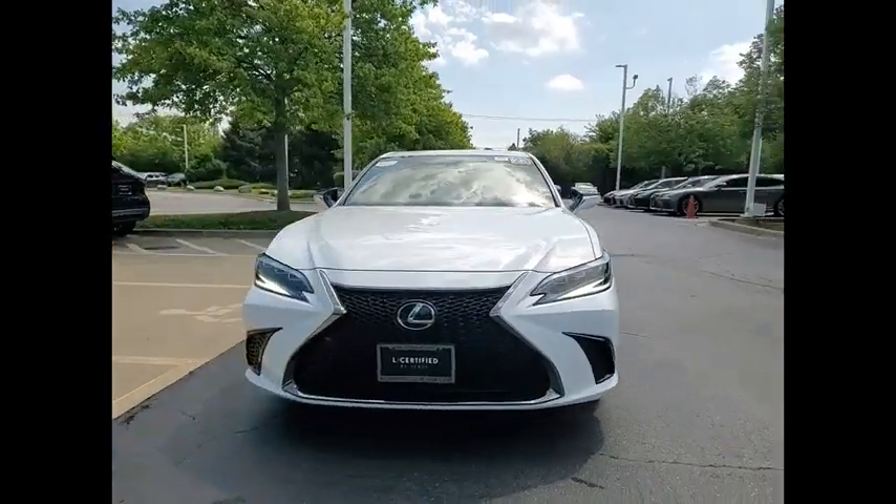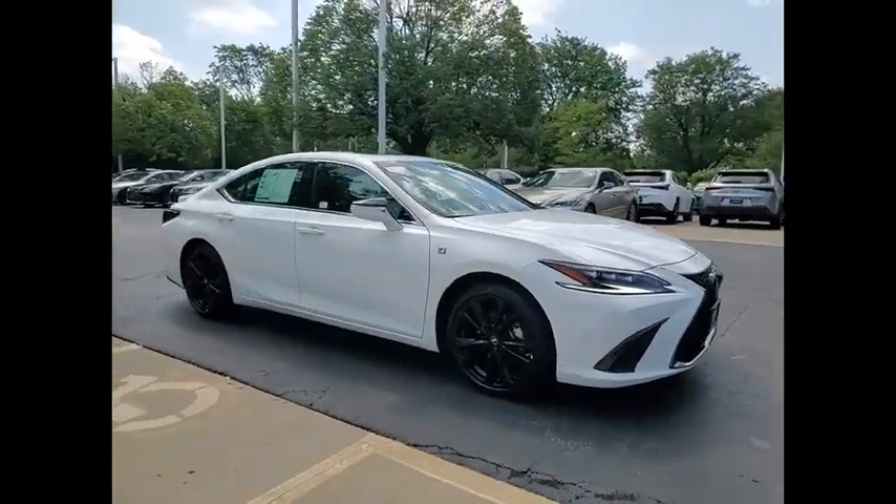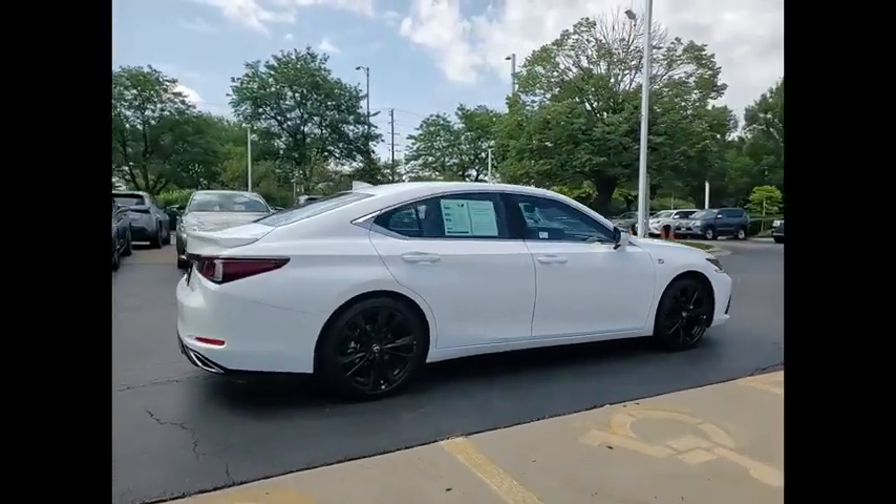Come test drive the 2023 ES350. The Lexus ES350 is a sophisticated combination of distinctive styling, luxury, and smooth performance.